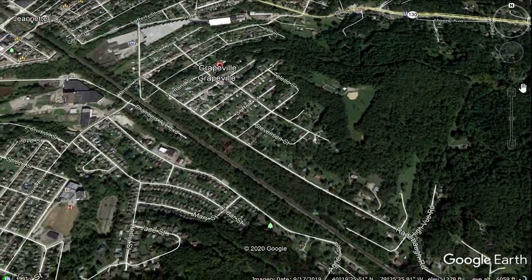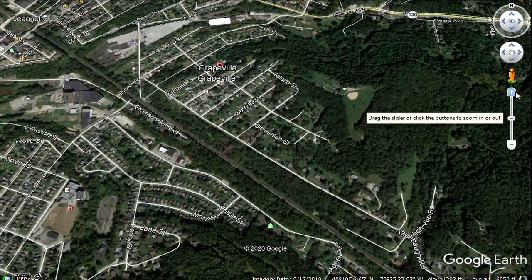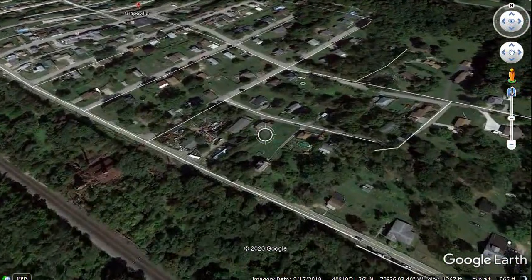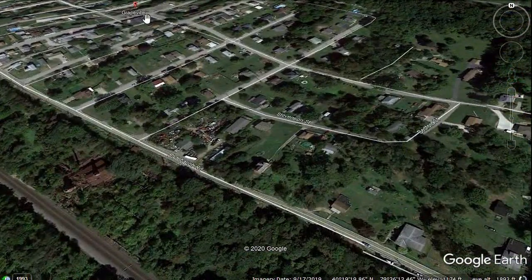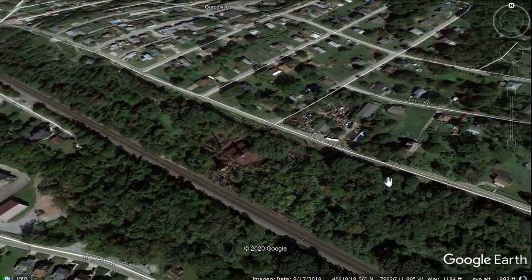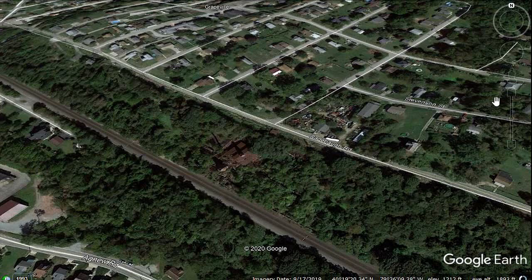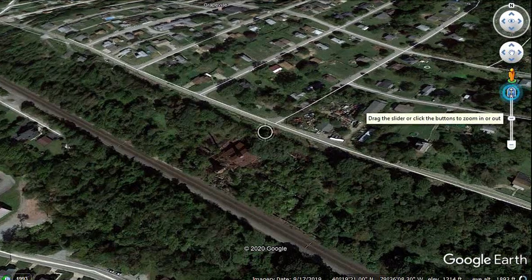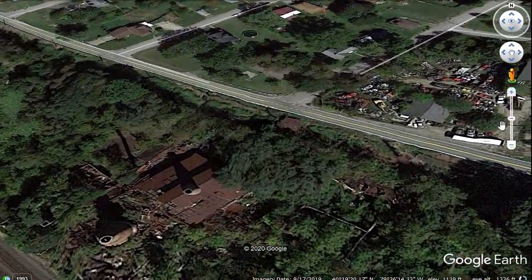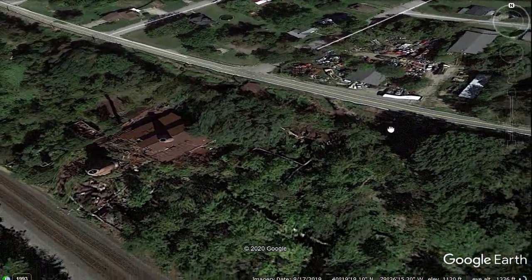The place as it sits now is in very unfortunate condition. This is Grapeville up here on the hill, this is the main line — the old main line of the Pennsylvania Railroad — and I'm coming in on the ruins of what used to be a beautiful old factory.